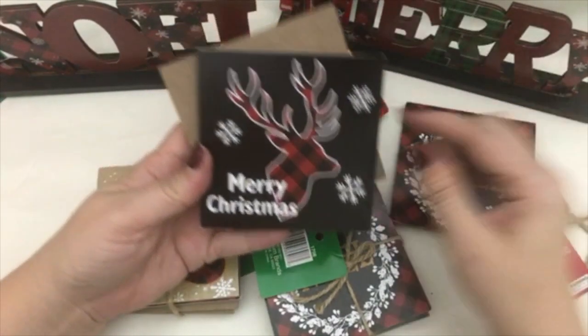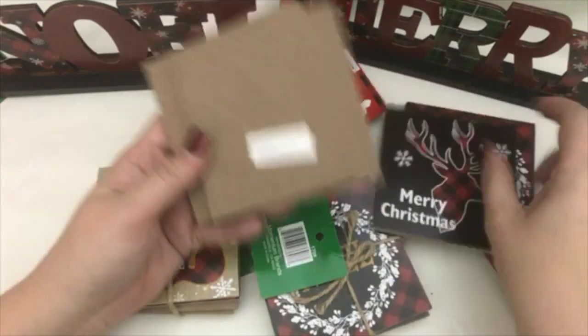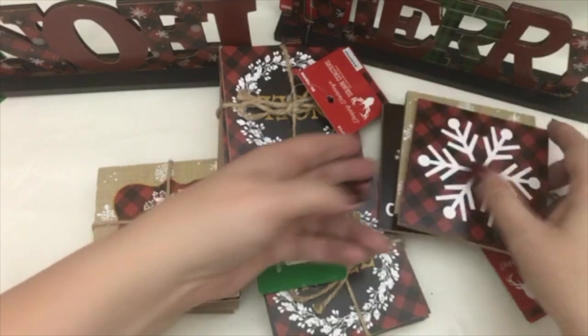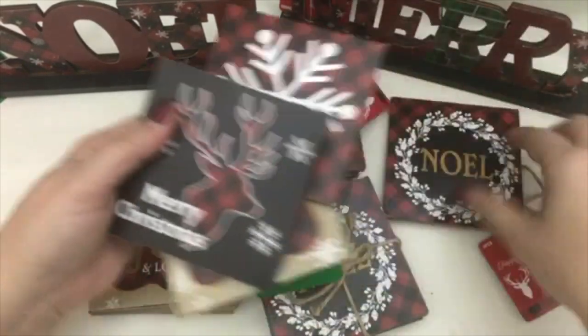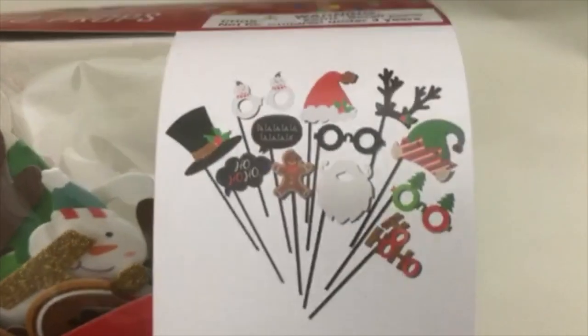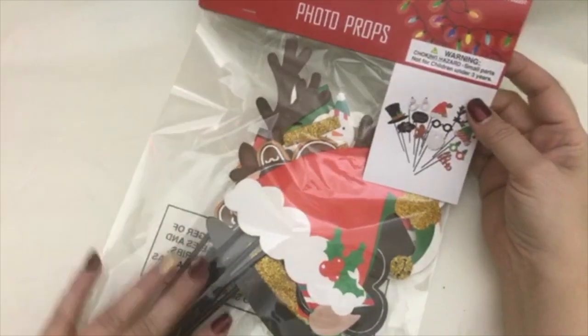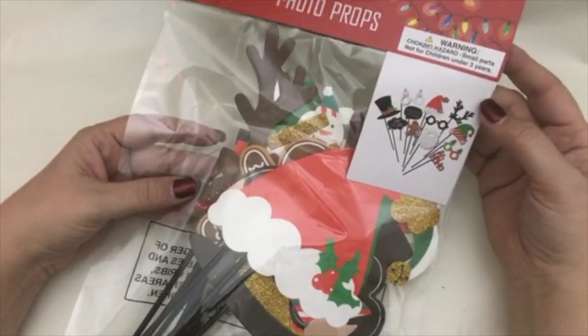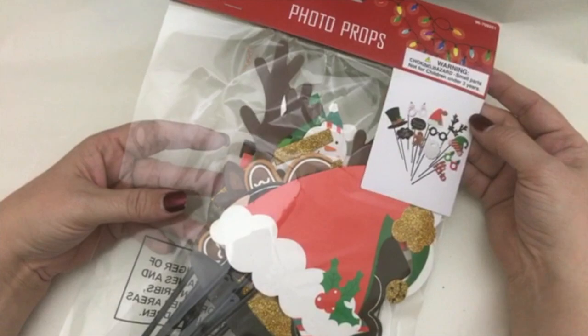So there's the Noel, Merry Christmas, the Joy, Peace, Joy and Love, and then a snowflake design. I thought I could just lay them out almost like a decoration on the table or on the food table. I picked up as many as I could find, and then this little photo props thing — a bunch of different little photo props, pretty small, which I actually kind of like.